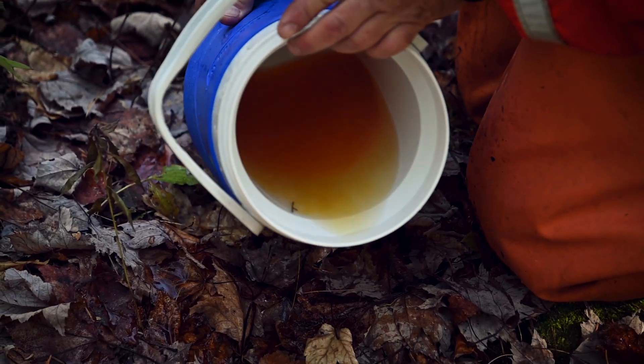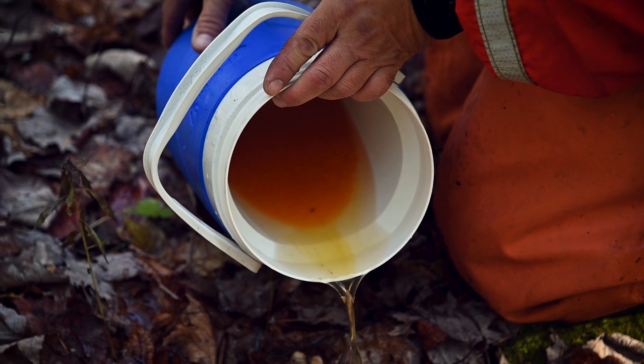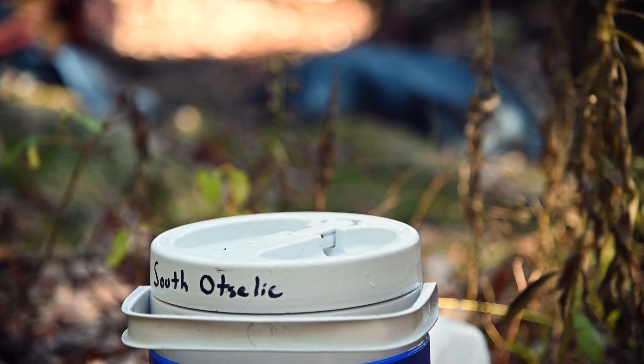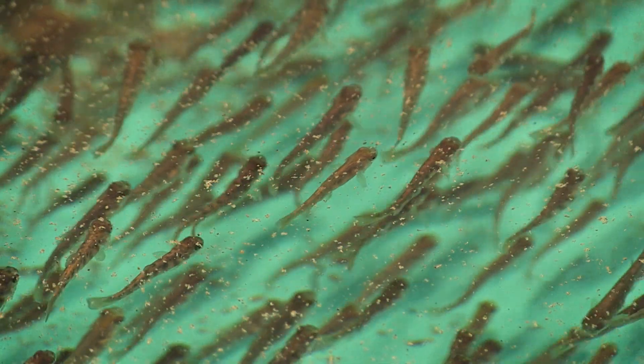Fertilized eggs are placed into small coolers and sterilized with an iodine mixture to ensure they're clean of any diseases. After 30 minutes, the eggs are rinsed with spring water and transferred to a DEC hatchery, where they'll spend the winter, eventually hatching into small fish called fry.